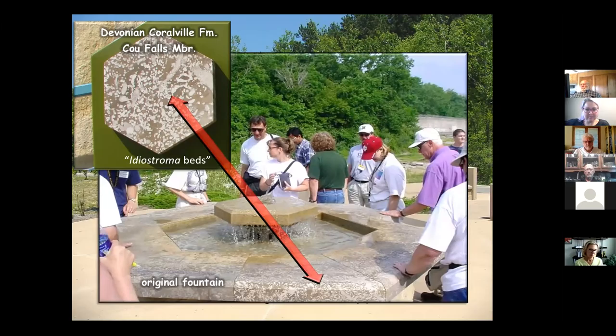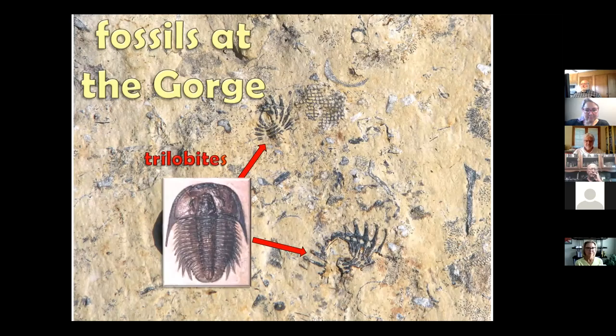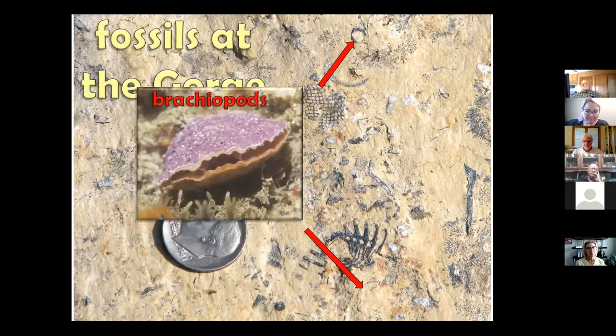Unfortunately this rock is very pretty but doesn't stand up well to the weather — after a few years it started to fall apart and was eventually replaced with one made from the more durable Silurian rocks. There are tons of fossils at Devonian Fossil Gorge — that's one of the reasons it's so popular. In one photograph from one of the discovery points you can see trilobites — spike-shaped critters that skittered along the sea floor — as well as bryozoans like sea fans, crinoids also called sea lilies, and brachiopods, which are clam-like shells attached to the sea floor.